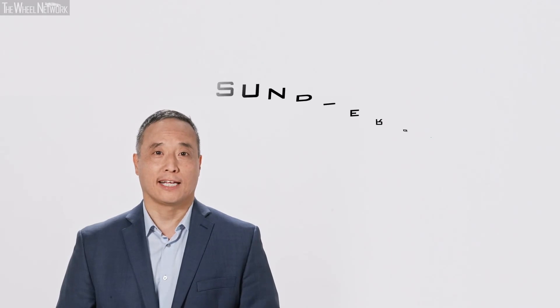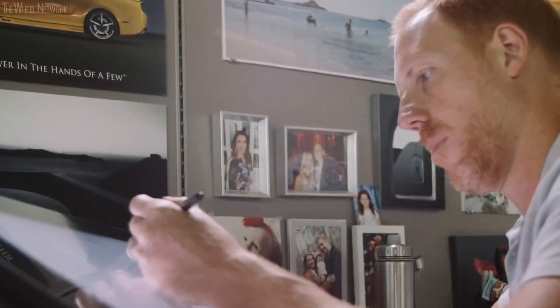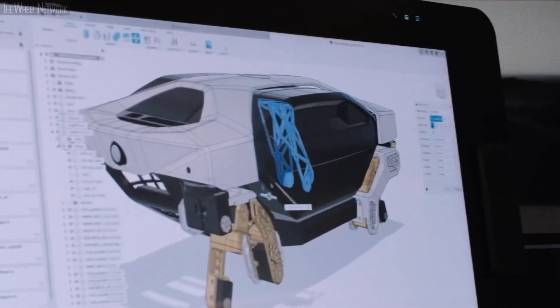Another partnership is with Sundberg Farrar, a product innovation and concept design firm in the Detroit metro area. Through these partnerships, we have built Tiger X1.